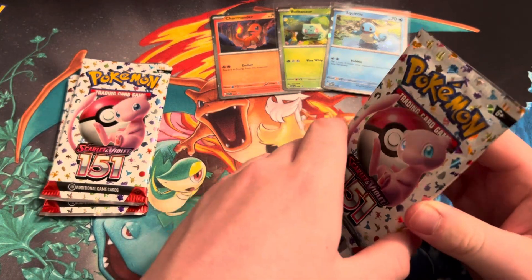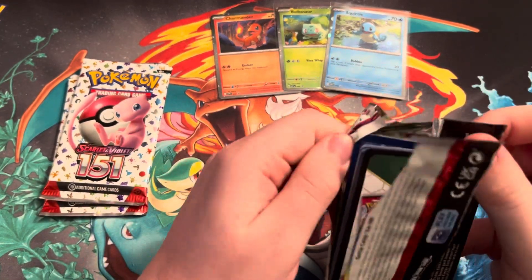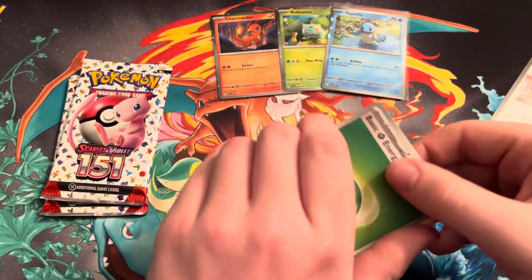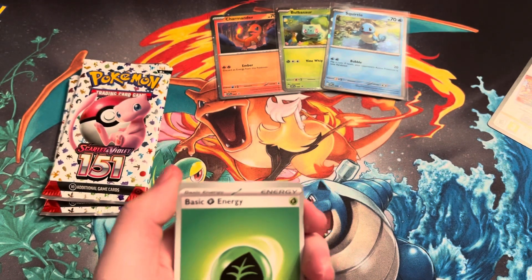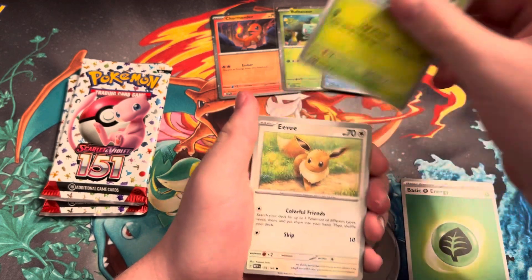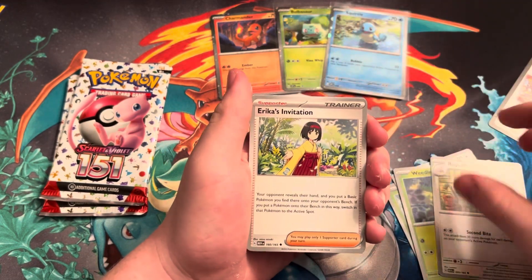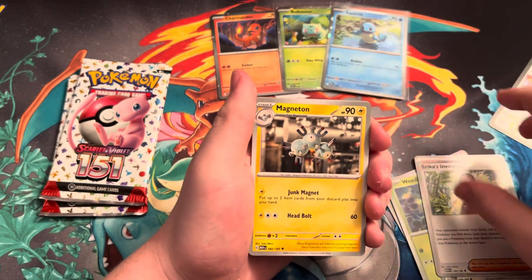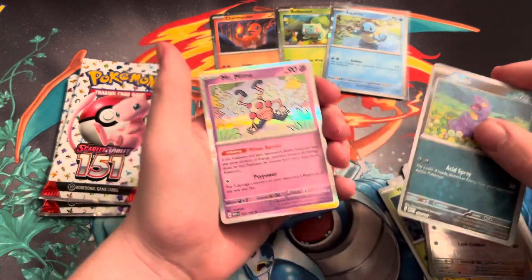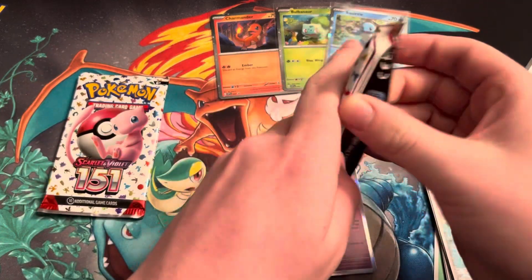Let's get into our first pack of 151 — first time opening this set. One to the front, that's the trick. And you can get God Packs, where you get all three character rares of a Pokemon including the special illustration, which would be really cool. We got a Weedle, Raticate, an Erika's Invitation, Magneton, a Farfetch'd, an Ekans, and a Mr. Mime as our holographic for pack one.